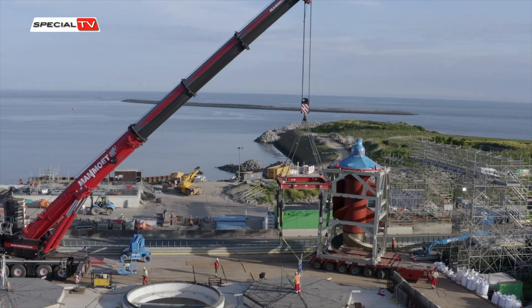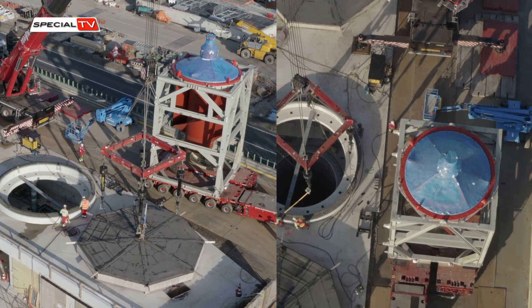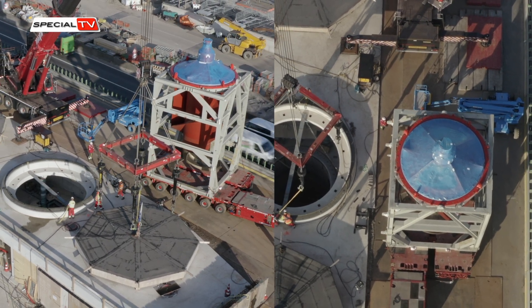With the installation of the new pumping station and discharge locks at the Afsluitdijk, the capacity for water drainage from the IJsselmeer to the Wadden Sea has been significantly improved. This development is crucial in light of rising water levels from rivers and surrounding areas, which could lead to potential flooding.